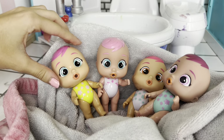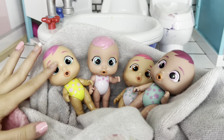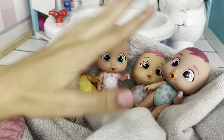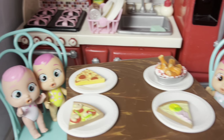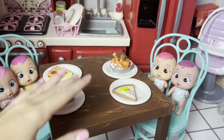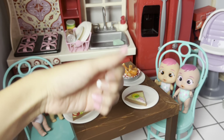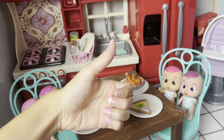Alright guys, all the girls are all cleaned up — they're no longer bath paint monsters! Come on girls, it's time for lunch. Yay, time to eat! Enjoy your lunch girls. Alright guys, well that's it for this video. Thank you so much for watching — please make sure to like and subscribe. Bye!